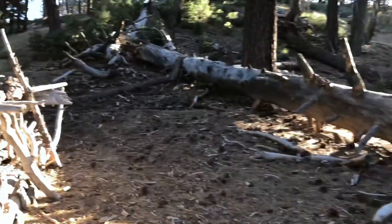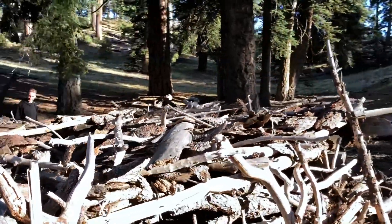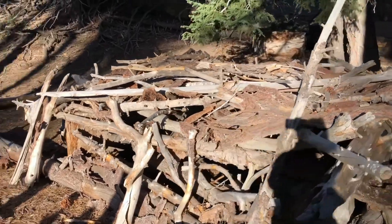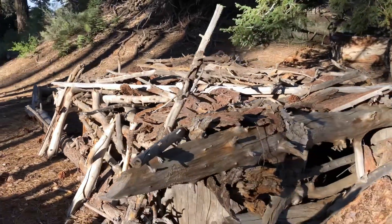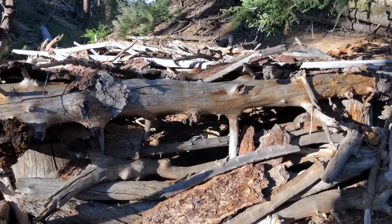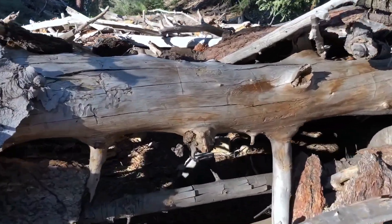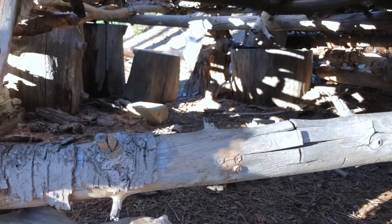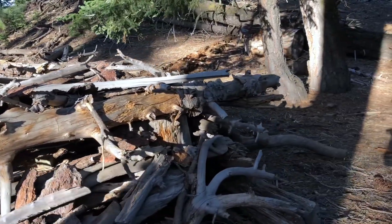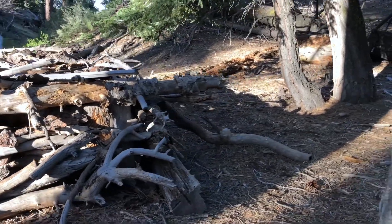Love the log cabin. I like the little lookout window. That's where we just were over there, and this is the front side of it. That's pretty cool.